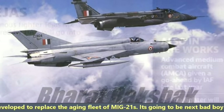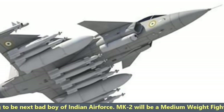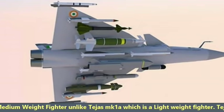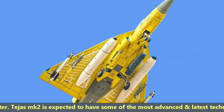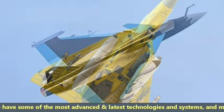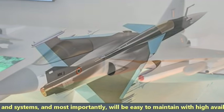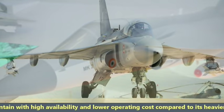It is going to be the next bad boy of the Indian Air Force. MK2 will be a medium-weight fighter unlike Tejas MK1 which is a lightweight fighter. Tejas MK2 is expected to have some of the most advanced and latest technologies and will be easy to maintain with high availability and lower operating cost compared to its heavier twin-engine counterparts.